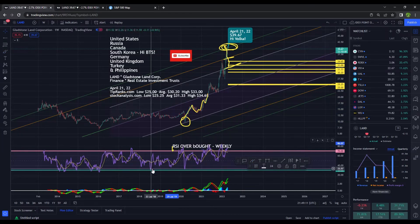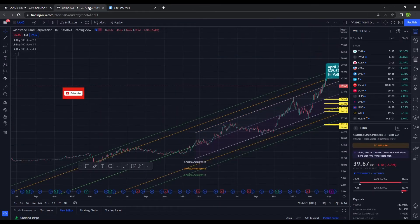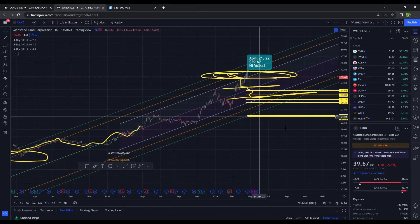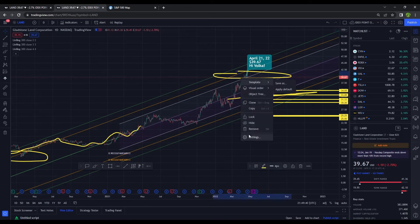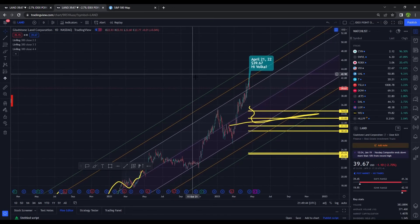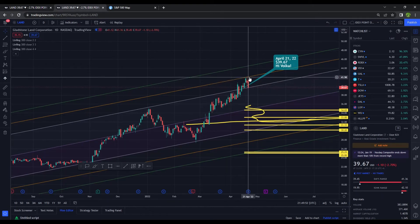Let's take a look at this on the daily time frame. On the daily time frame, to the upside we are talking $42.15, and to the downside one possible level could be $34.77 — but there are many levels in between. I'm just giving you some broad numbers here.